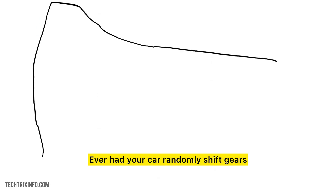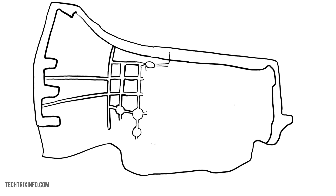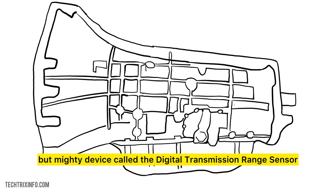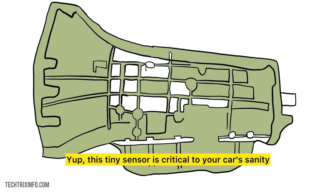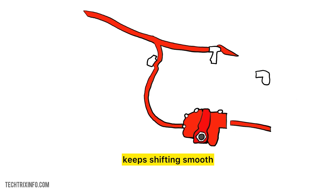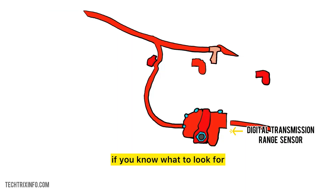Ever had your car randomly shift gears or stall out at the worst possible moment? Annoying, right? The culprit might just be a small but mighty device called the Digital Transmission Range Sensor. This tiny sensor is critical to your car's sanity — it tells the computer what gear you're in, keeps shifting smooth, and can even save you a trip to the shop if you know what to look for.